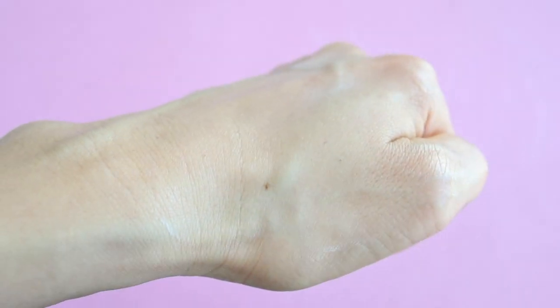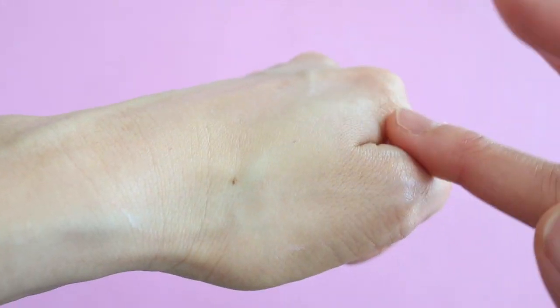Chemical sunscreens also blend in really well with other makeup and skincare products. However, sometimes these chemicals can cause irritation, and if you have oily skin you might find that these sunscreens leave you too greasy by the end of the day.